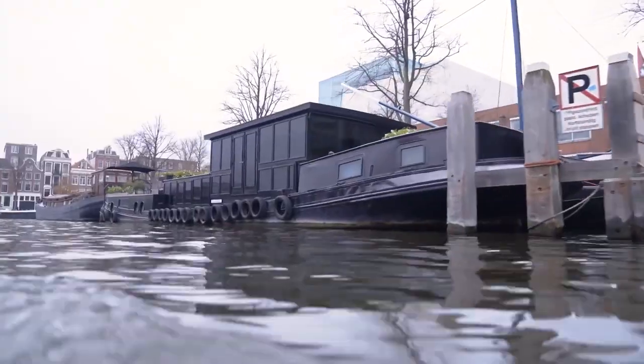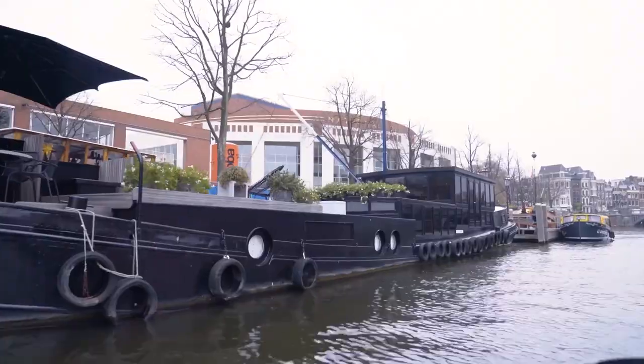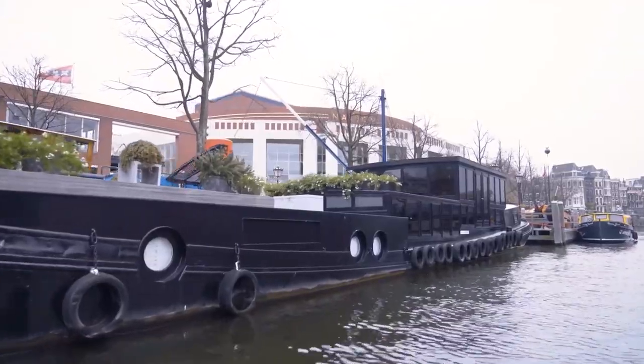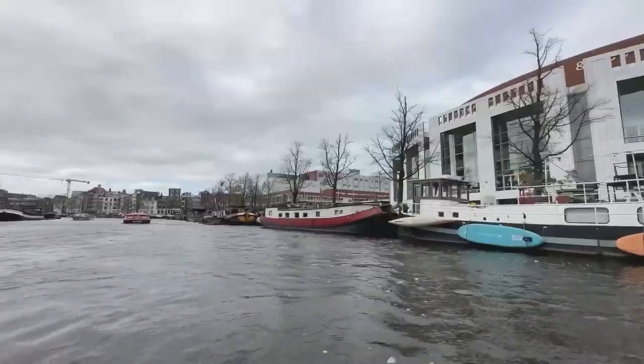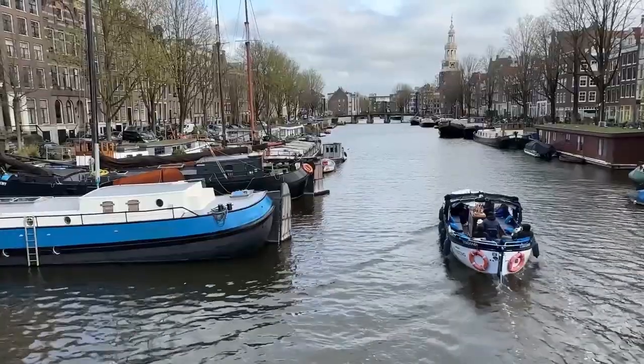Houseboats along Amsterdam's canals are an interesting aspect of local life. For a unique experience, consider staying on a houseboat or taking a canal cruise to see them up close.